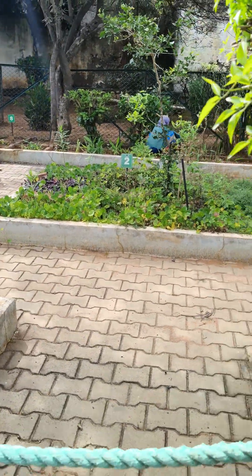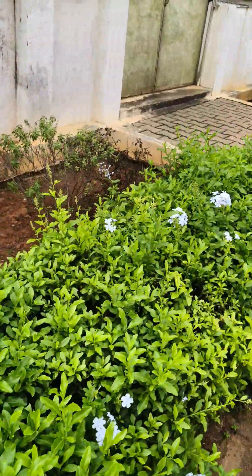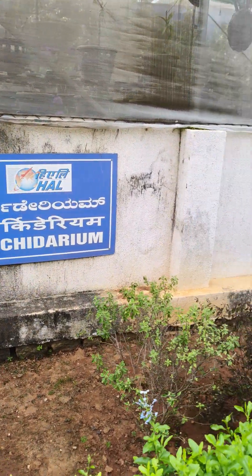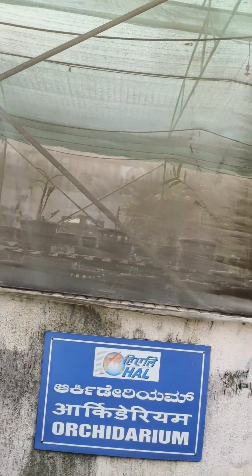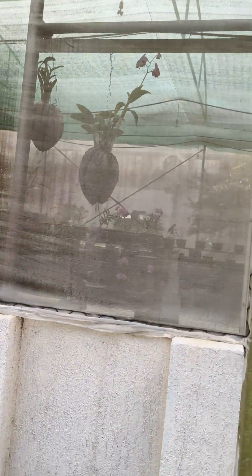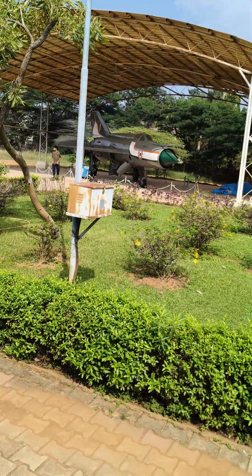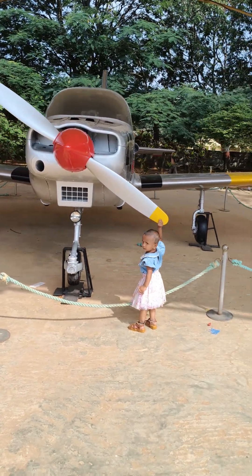This is a herbal garden. It's Karthik Maasam and you can see these are Tulasi gardens. And there's an Arboretum — this is one more part of the museum but they have closed it, though you can see the plants inside growing, including coconut. The garden is filled up. Let's go to another aircraft — you can see my daughter is playing with an aircraft fan.